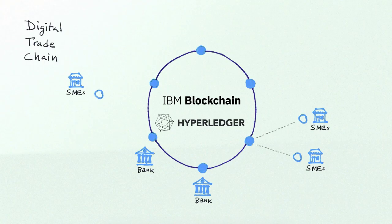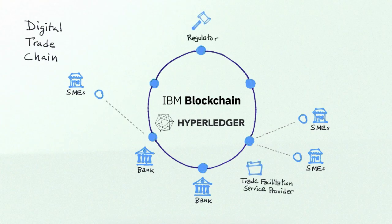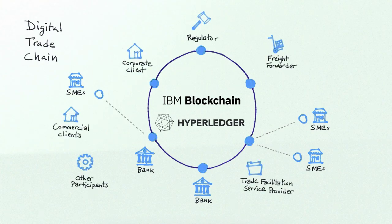The SME can place the order that they have, it will flow through the system to the other bank and then to the other SME, and the result of this is trust and transparency in all aspects of the end-to-end trading relationship between the two SMEs.